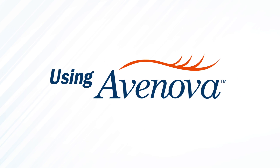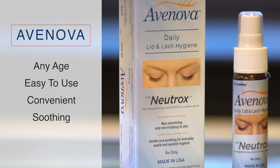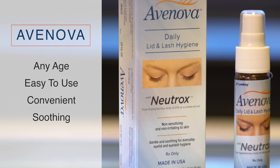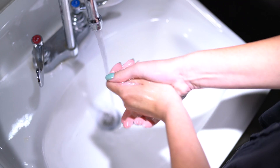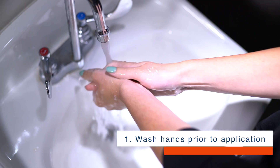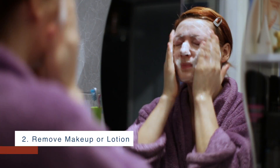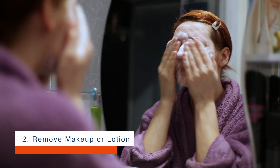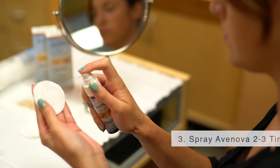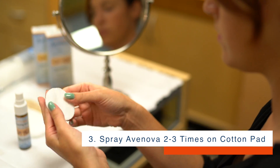Using Avanova for best results. Avanova is for patients of any age, easy to use, convenient, and soothing. Step 1: Wash hands prior to application. Step 2: Remove any makeup or lotion around your eyes. Step 3: Apply two to three sprays of Avanova to a 100% cotton pad.